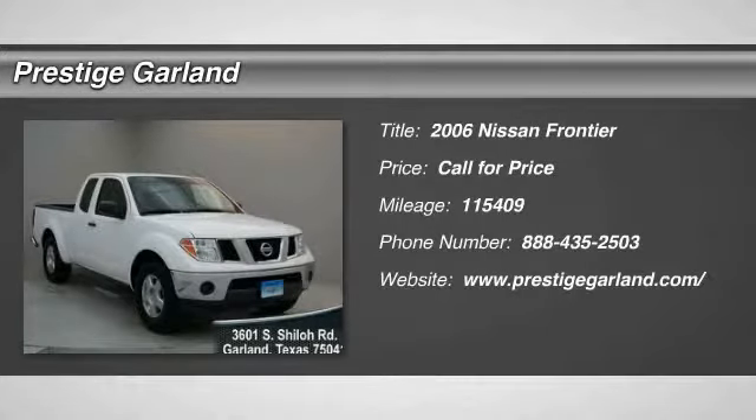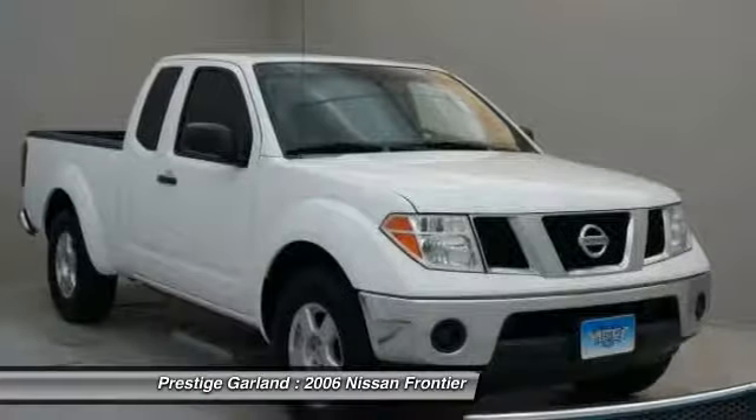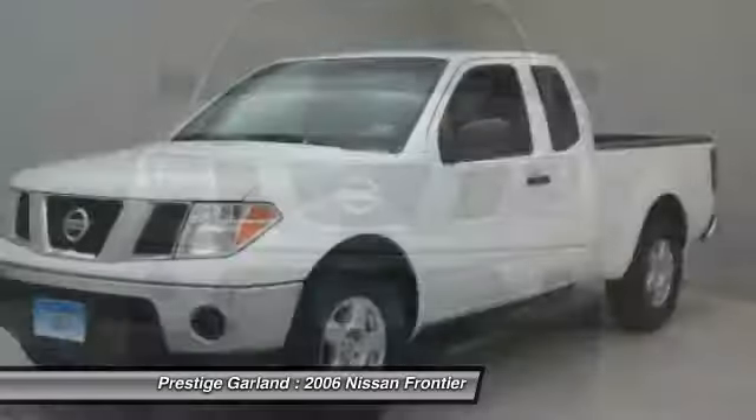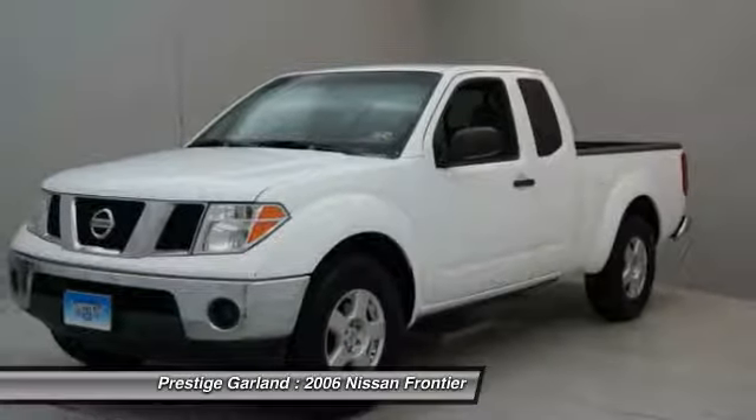The 2006 Nissan Frontier. The Nissan Frontier offers a full-length, fully boxed frame for strength, serious off-road capabilities, and a five-star rating for side impact crash safety.